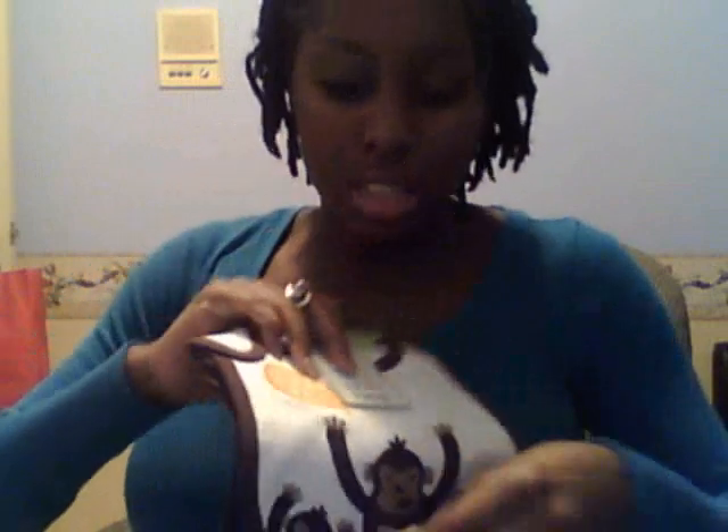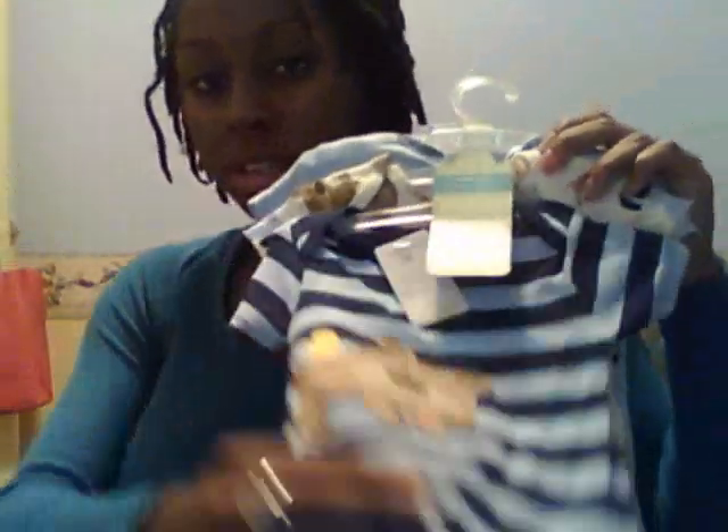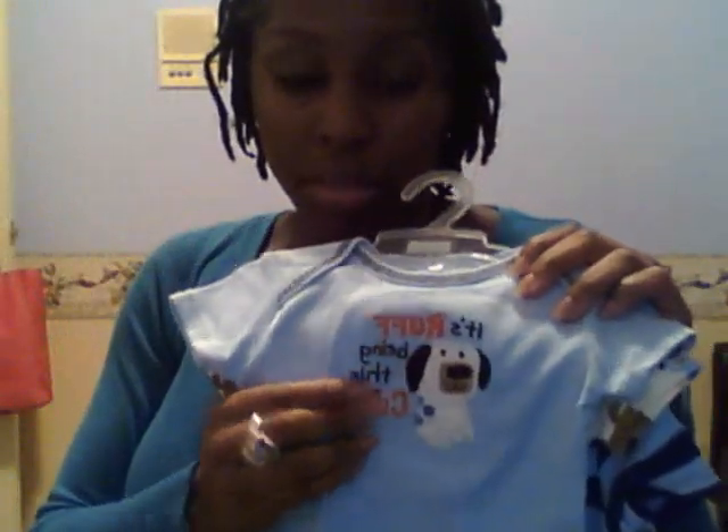We have bibs — these are actually teething bibs. I never heard of those before. One has a little monkey that says 'feed me' and another says 'just hanging out.' This one says 'chick magnet,' another has little doggies, and one says 'handsome like daddy.' He also has onesies to match — one with the chick magnet bib — and then there's one that says 'rough being this cute,' like rough, like a dog.